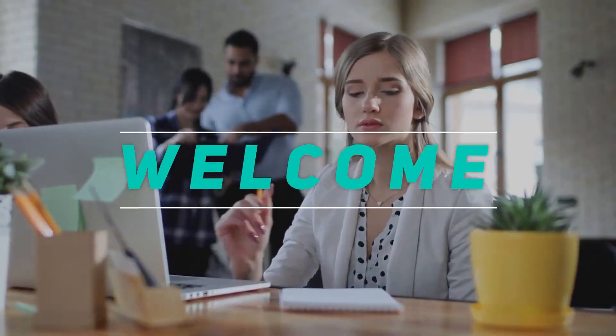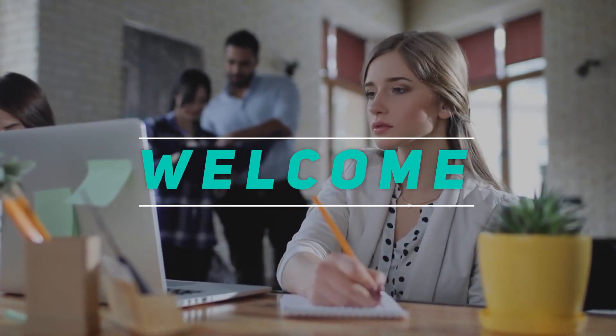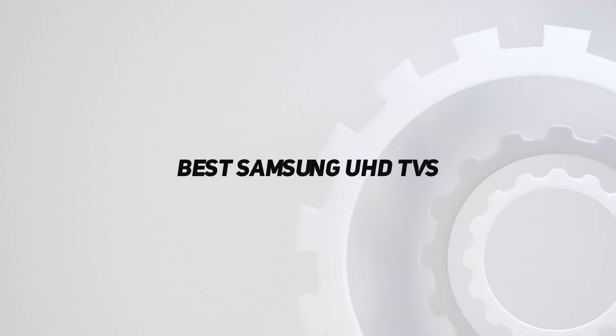Hey, welcome back to my channel. In this video I'm going to talk about the top five best Samsung UHD TVs.